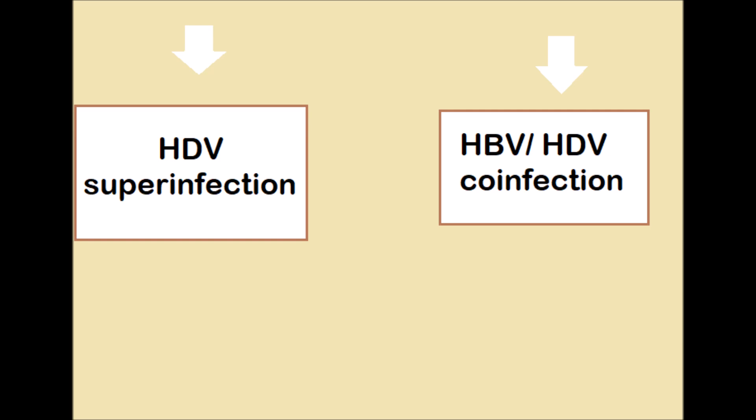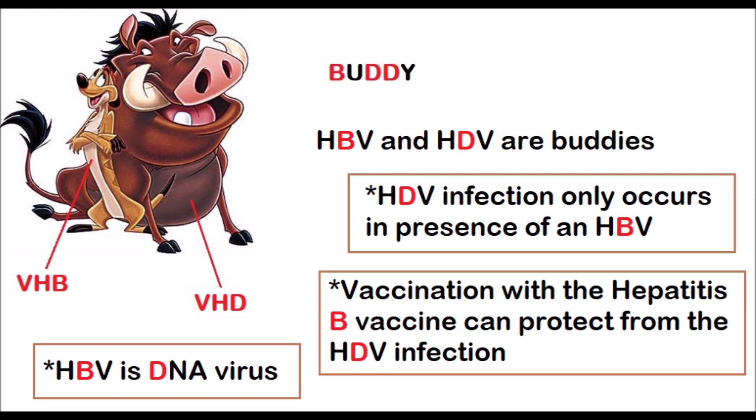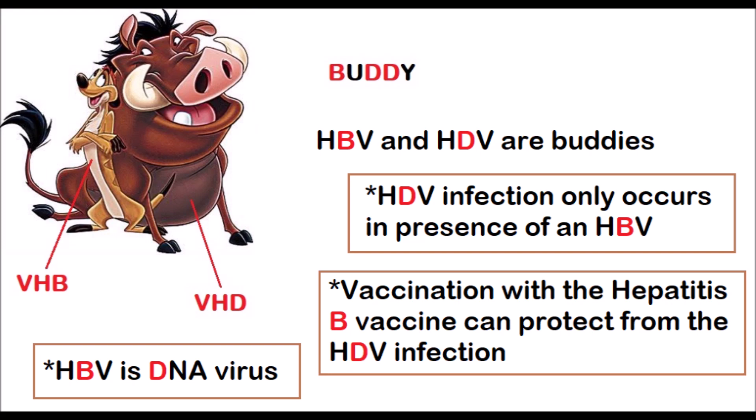This leads us to the third point: although no vaccine is currently available for Hepatitis D, vaccination with the Hepatitis B vaccine can protect people from HDV infection. That makes sense. So thank you for watching — hope you find it helpful, and see you soon.